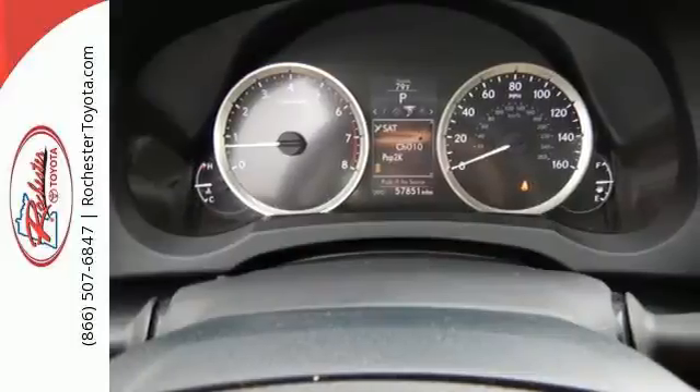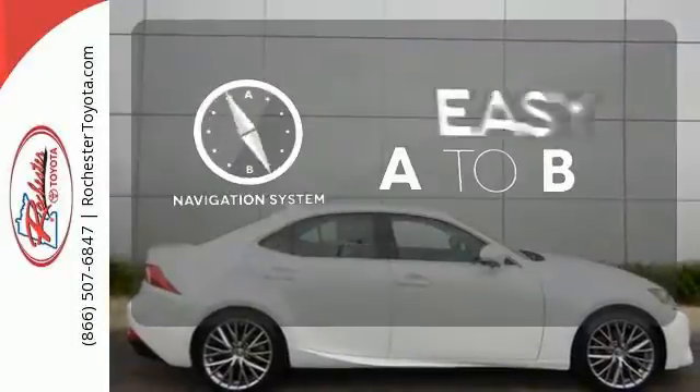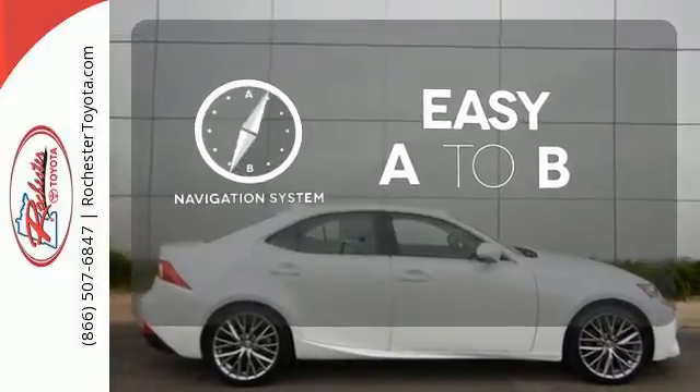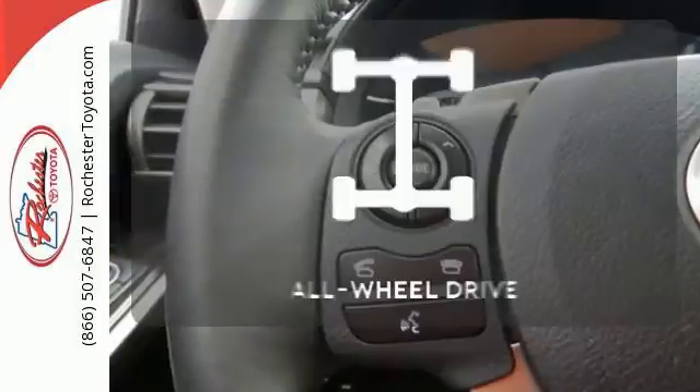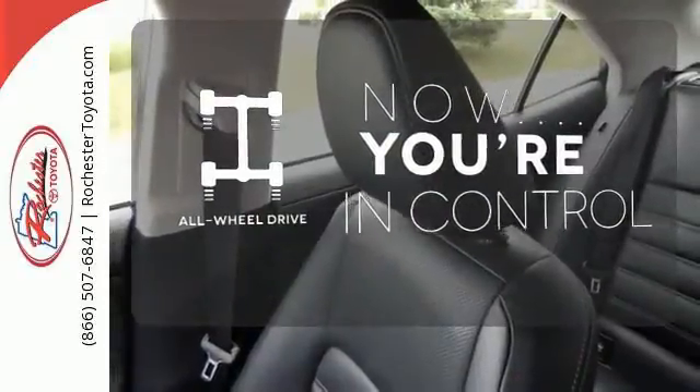The stability and traction control and multiple airbags add a sense of safety. Feel confident getting from point A to point B with a navigation system. This vehicle, with its grippy all-wheel drive, can handle anything Mother Nature throws at you.